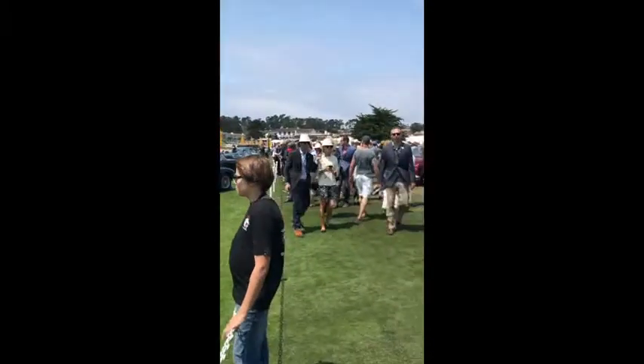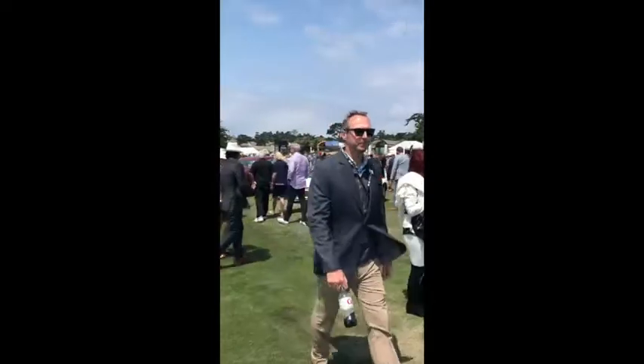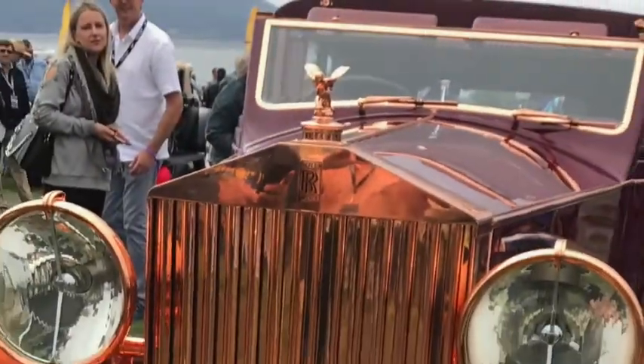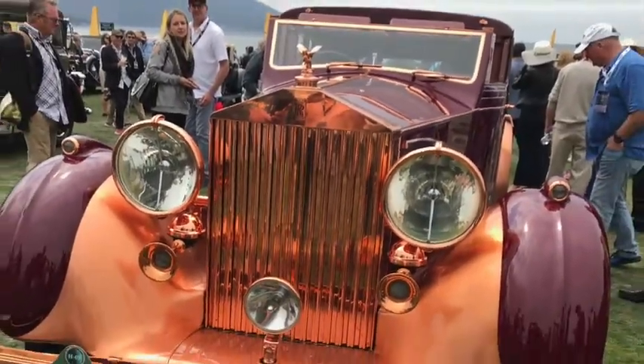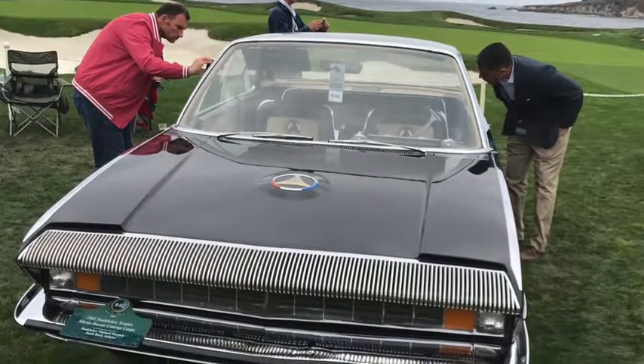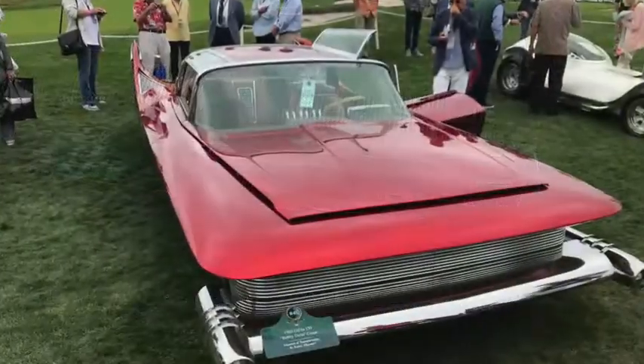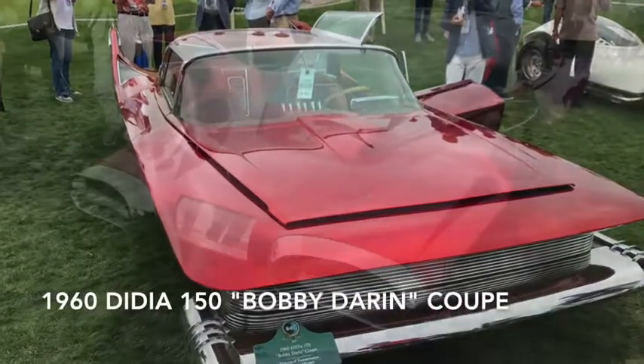The cool breezes kept the viewing refreshing as one looked at some really hot cars. One Rolls-Royce clad in bright copper brings new meaning to costing a pretty penny. There was a tribute to the American dream cars of the 1960s, featuring one-off unique vehicles including a 1960 DiDia 150 Bobby Darin Coupe.